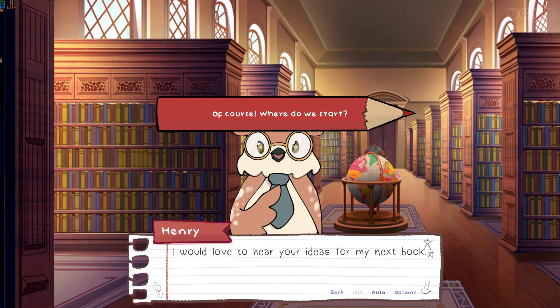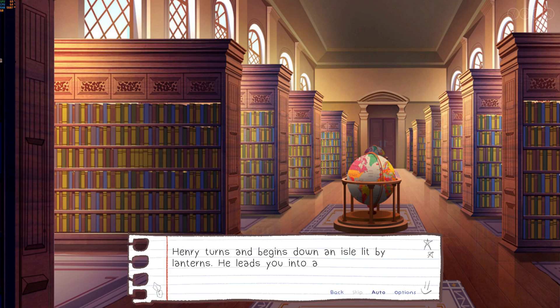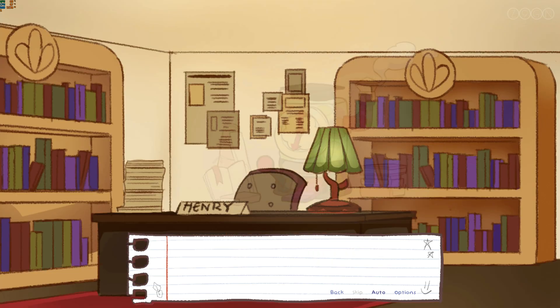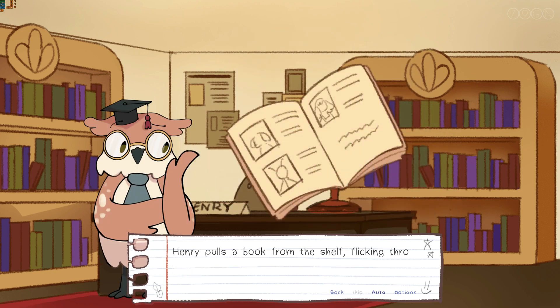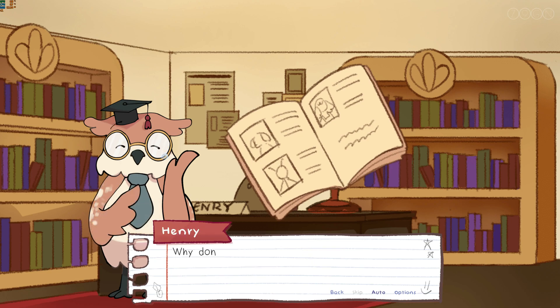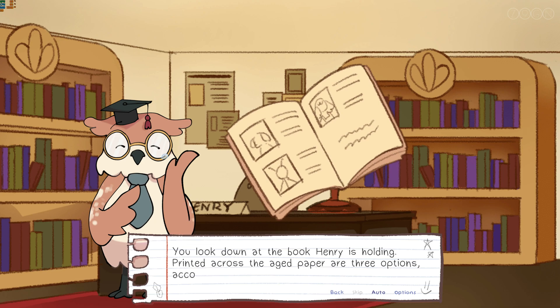"I'd love to hear your ideas for my next book. Great, follow me." Henry turns and begins down an aisle lit by lanterns. He leads you into a cosy writing room. A desk occupies the centre of the room with papers scattered across it, opposite a bookshelf and a curious machine in the corner. Henry pulls a book from the shelf, flickering through the pages, creating a small cloud of dust before settling on one. You look down at the book Henry's holding — printed across the aged paper are three options, accompanied by sketches.